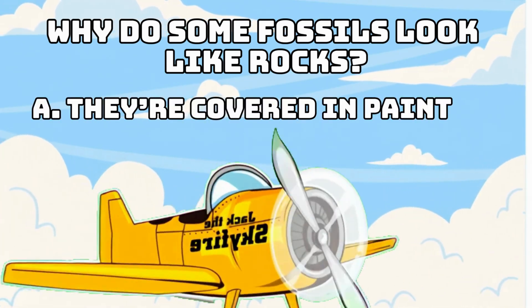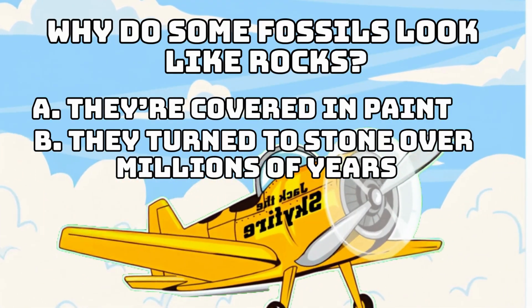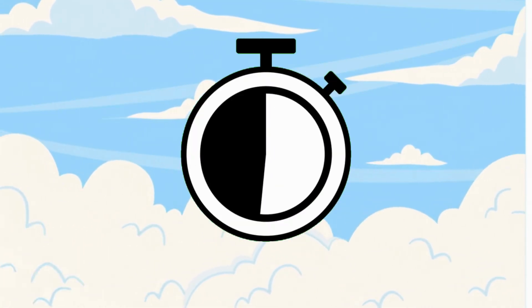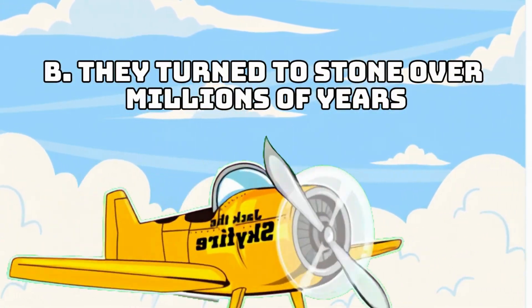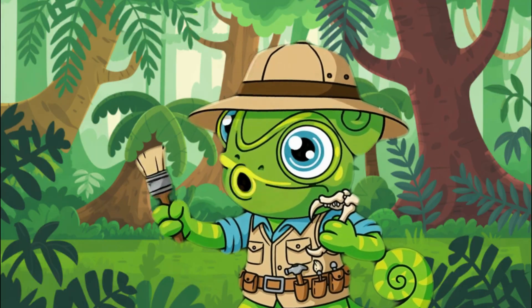Why do some fossils look like rocks? A: because they're covered in paint. B: they turned to stone over millions of years. C: dinosaurs ate rocks. If your answer is letter B, they turned to stone over millions of years — you are correct! You're amazing paleontologists!